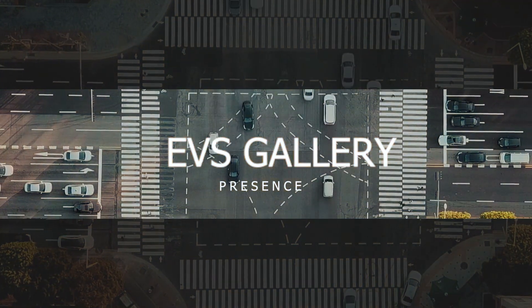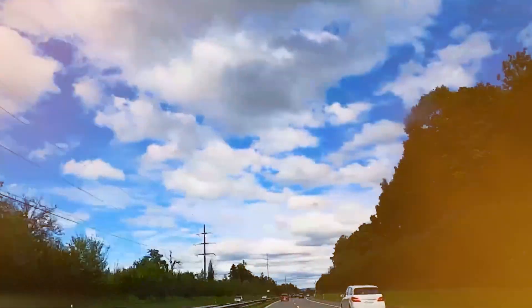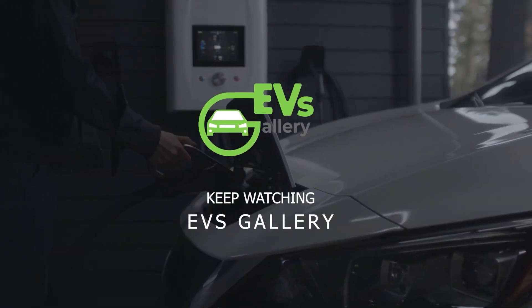Hello EV fans, welcome back to EV's Gallery. Hope you guys are doing well. From the latest industry updates to in-depth reviews of the hottest EV models, we are here to keep you charged with electrifying news and insights. So don't forget to subscribe to the channel and hit the notification bell.